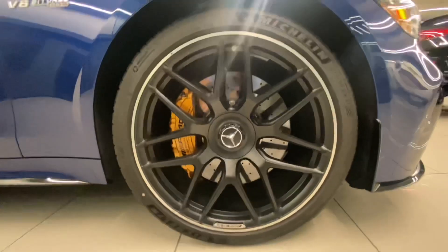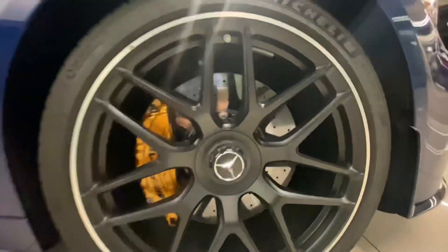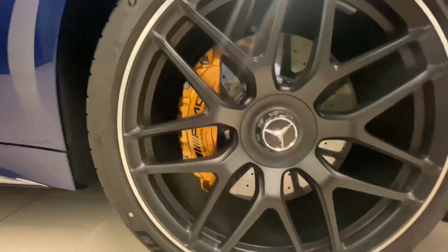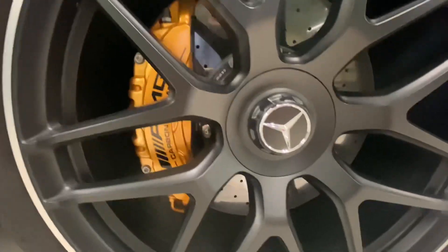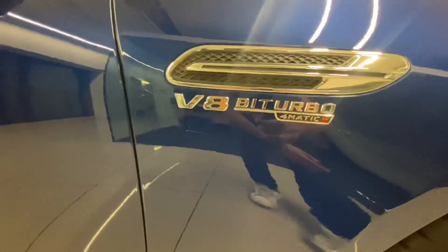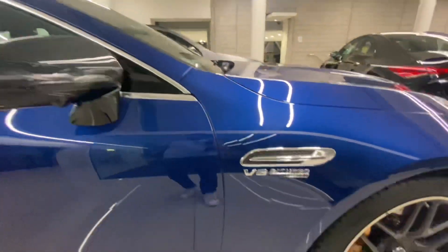Moving on to the wheels — it has 22-inch AMG rims, it looks very beautiful. It also has carbon ceramic brakes. I like how they changed them to kind of an orange color. This is the Mercedes badge on the wheel, and this is the AMG badge on the wheel. It says V8 Biturbo 4Matic Plus.